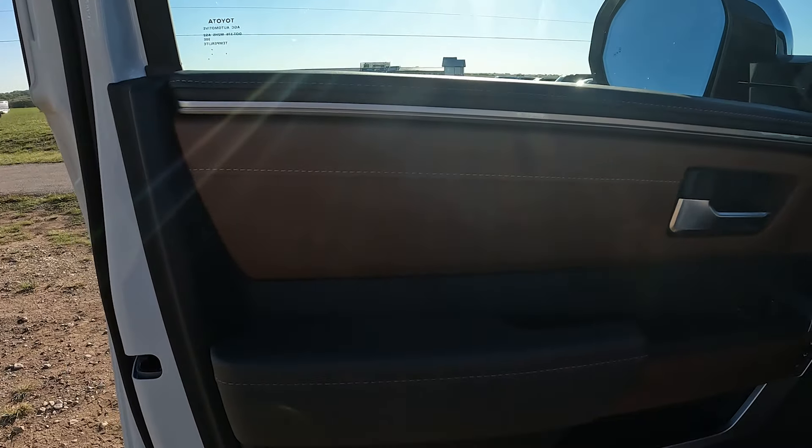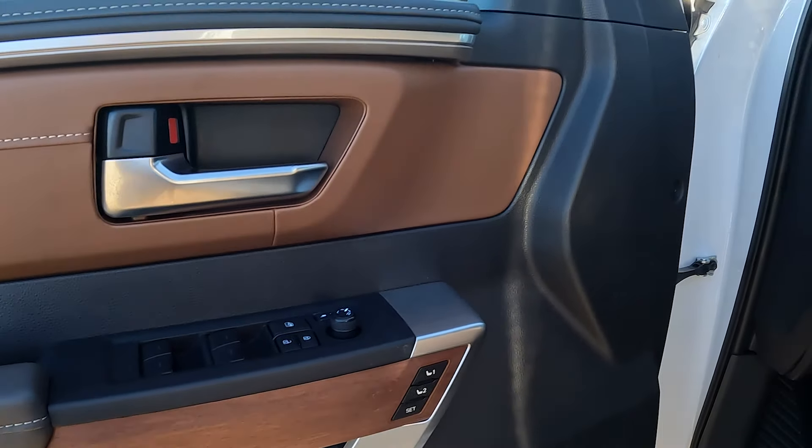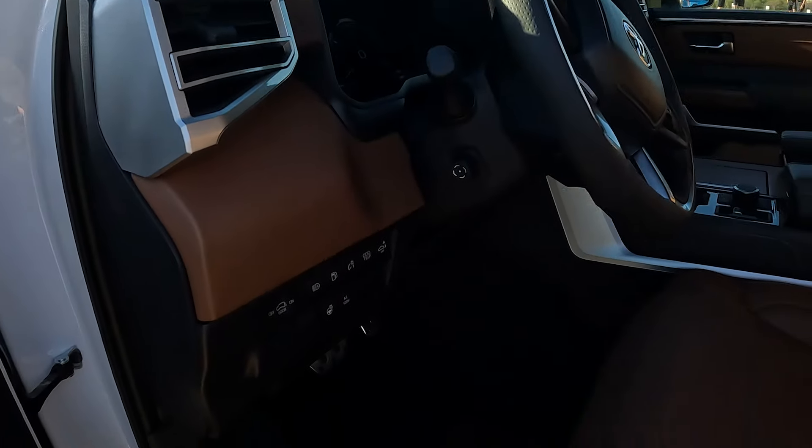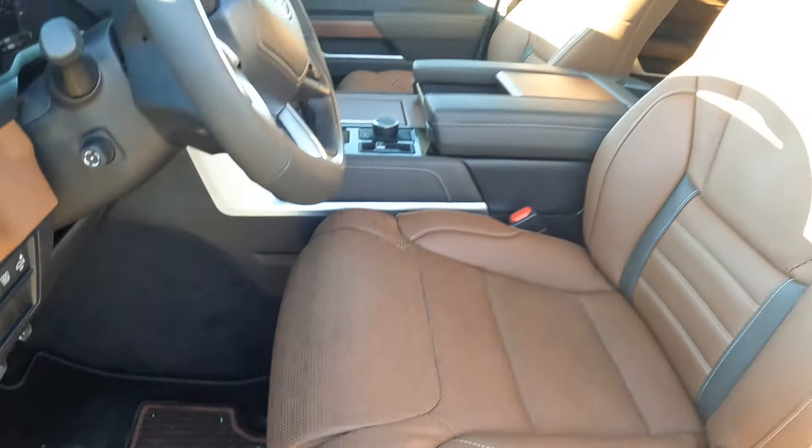Here's the door panel with this wood finish — it feels like real wood, it probably is. And we have the '1794 Sequoia Edition' on the floor mats, so it is pretty fancy. The 1794 refers to the ranch near the assembly plant where they build the Sequoia and Tundra — that is the year the ranch was founded.